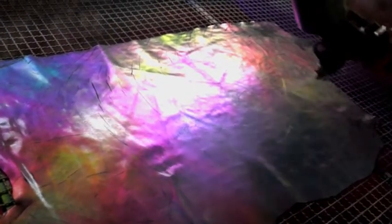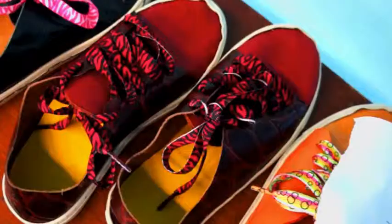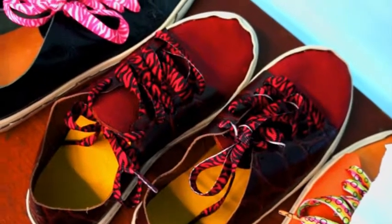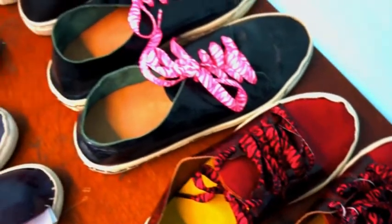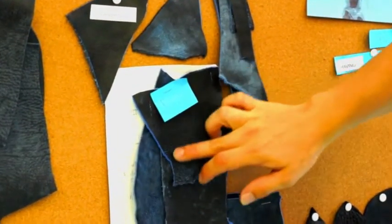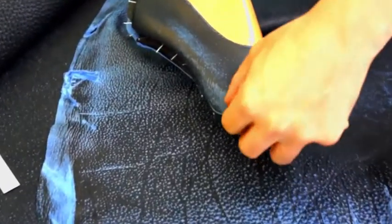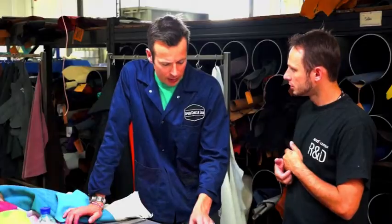We had the students actually get their inspiration for their material, what would they want to make their shoes from. And we used a lot of different items, not just leather but also lots of different textures to get their inspiration, and that's when they progressed into actually developing their own finishes at the ECHO Leather Lab.